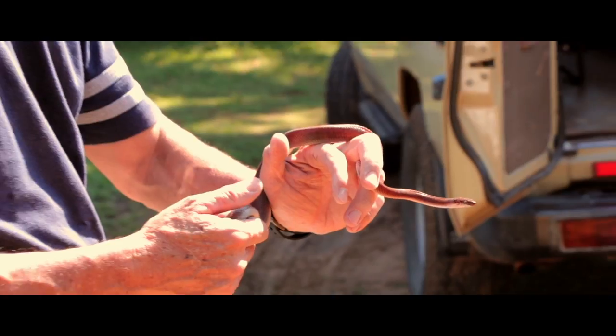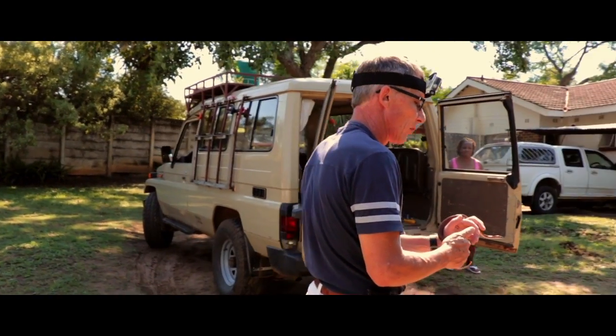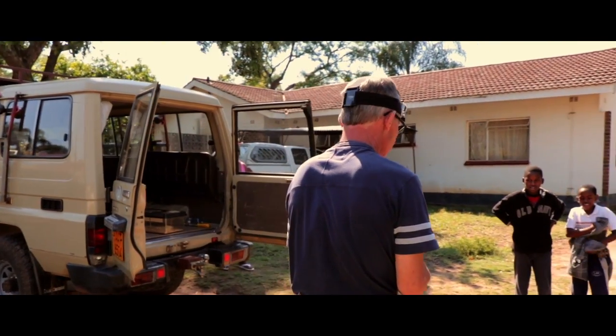So this one, it squeezes whatever it wants to kill — it squeezes like a boa does. That's why it's a similar family, but they don't grow big at all.